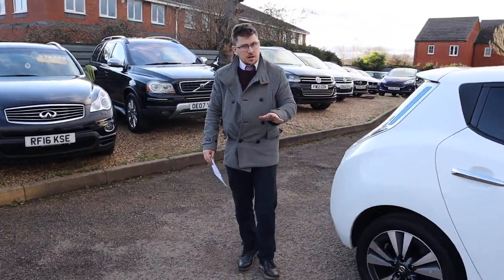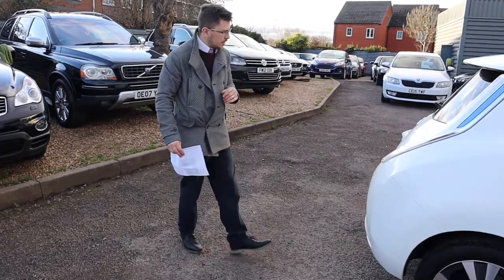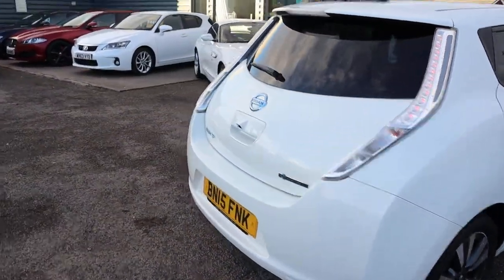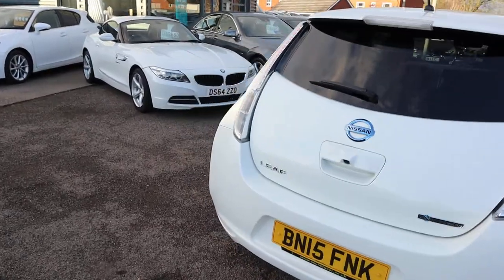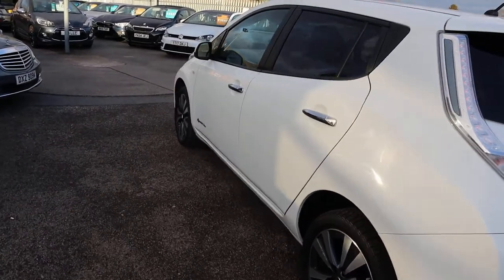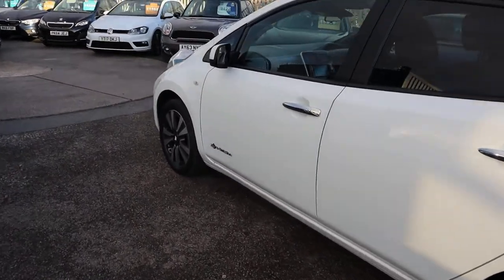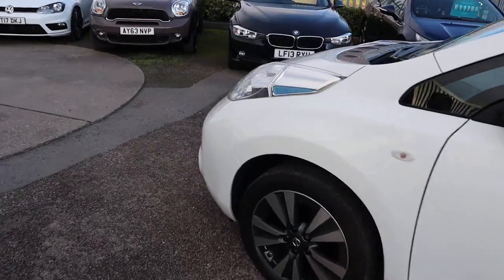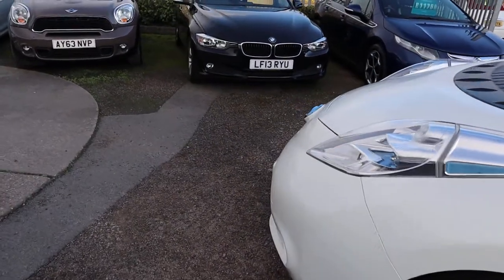If you've got a part exchange, that's no problem — we can help you with that. If you're looking for finance, we've got very competitive rates. We've just been shortlisted for the second time on the Motor Industry Awards. If you care to have a look at our reviews on Auto Trader, you'll see we've got a 4.8 and a 5 star rating with over 300 reviews.